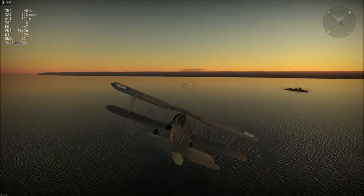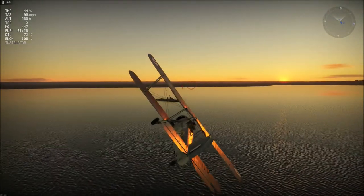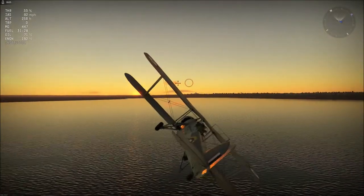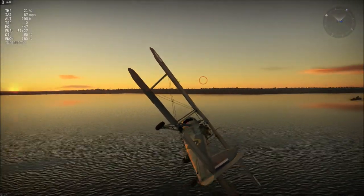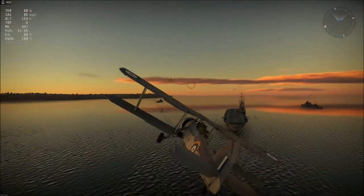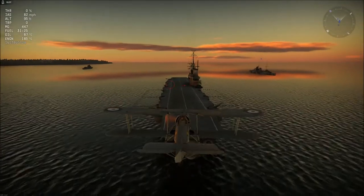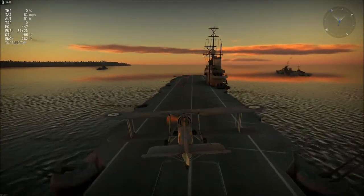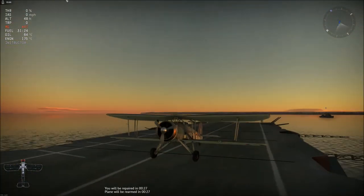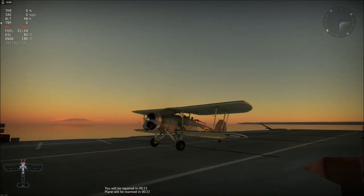Hopefully you enjoyed this video, and hopefully you'll join us for the next one where we'll be looking at the Mitsubishi F1M. Yes, we're not doing the Japanese tank next — I'd always intended to do the aircraft first and then the tank, but somehow it got mixed up. Anyway, Mitsubishi F1M — hopefully we'll see you then. Goodbye.